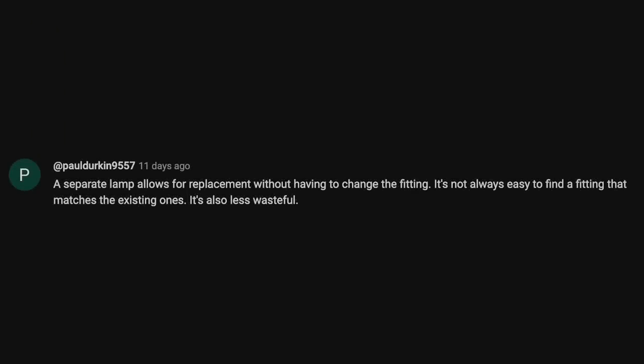The eFix community are never backward in sharing an opinion, and accompanying the poll are some fantastic comments, especially this one from Paul Durkin: 'A separate lamp allows for replacement without having to change the fitting. It's not always easy to find a fitting that matches the existing ones. It's also less wasteful.' Sounds like the voice of experience. We'll come back to that issue of waste, and hopefully what is a new trend, later in the video.